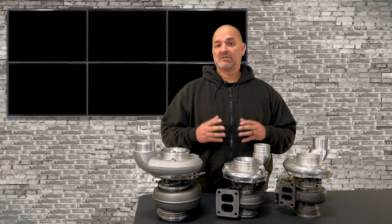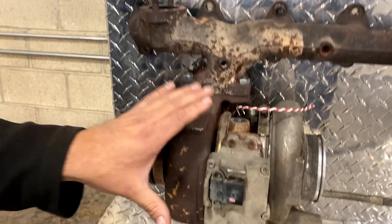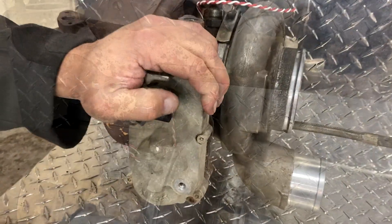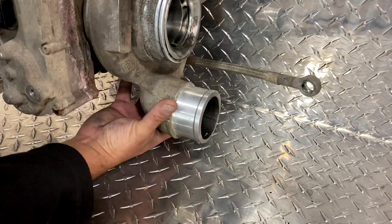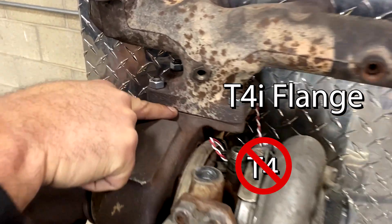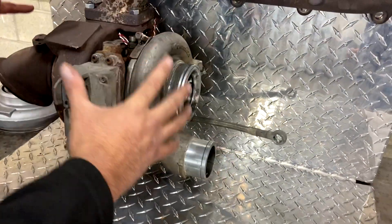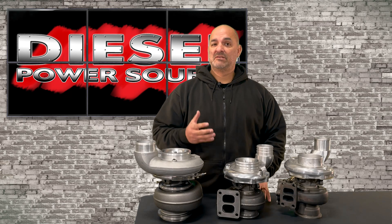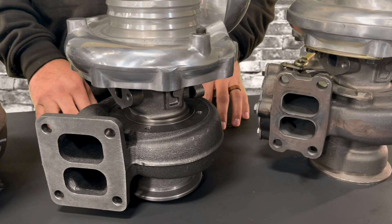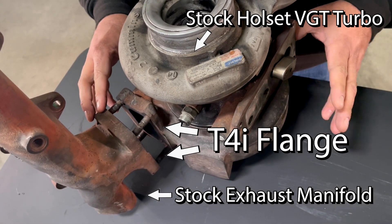A third and better option would be replacing the broken stock turbo with an S300 or S400 fixed vane journal bearing turbo in either a second gen swap or a third gen swap. This is the stock Holset VGT turbo and the stock one-piece exhaust manifold with a T4i. Here is the stock VGT actuator on the turbo. With the stock Holset turbo, you'll see the compressor cover has the 90-degree elbow outlet going to your intercooler, the intake from the air filter, the turbo mounting flange is a T4i — not a T4 — and then a 4-inch V-band clamp to the exhaust elbow. To replace this turbo with an aftermarket S300 or S400 turbo, you have to match up all four of these points.